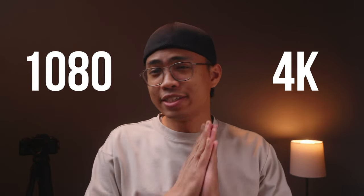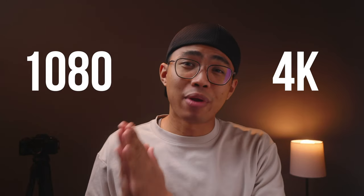1080 vs 4K. Is it just fancy marketing or is there a real practical difference? And if there is, is that difference enough for us to keep shooting 4K?